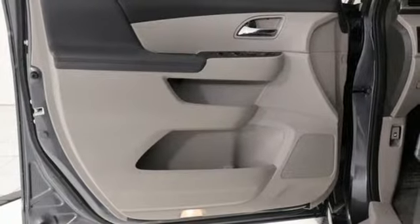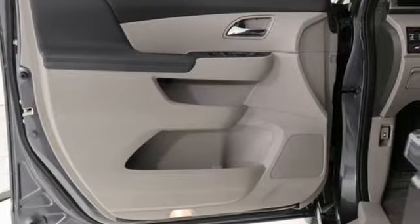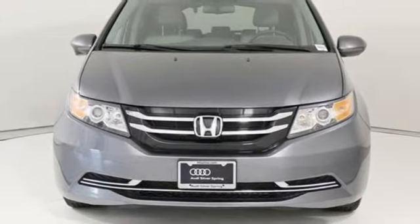Get your to-do list completed much more efficiently with this outstanding Odyssey. Come in for a test drive.